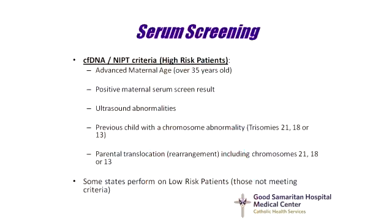Typically, non-invasive prenatal testing will be offered to women who are considered at high risk. Being of high risk means if you are pregnant and over the age of 35, if you have a positive first or second trimester screening result, if any ultrasound abnormalities have been detected, if one has a previous child with a chromosome abnormality, or if a patient or her partner has a rearrangement of their chromosomes called a translocation. In addition, some states are currently offering non-invasive prenatal testing to low risk patients, but that's something you would have to discuss with your physician.